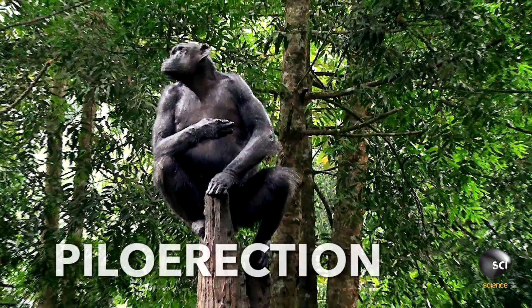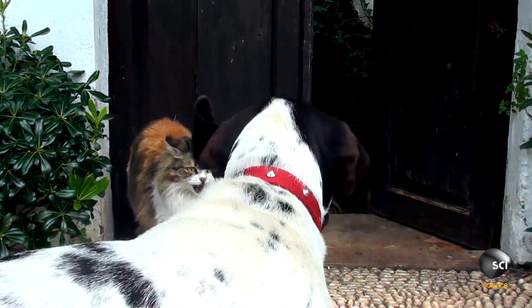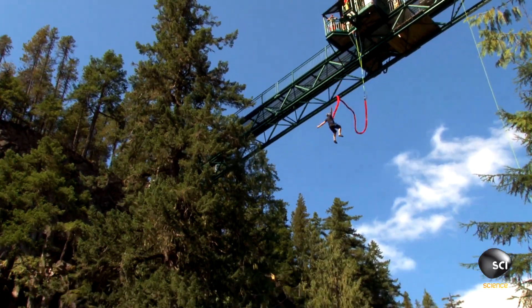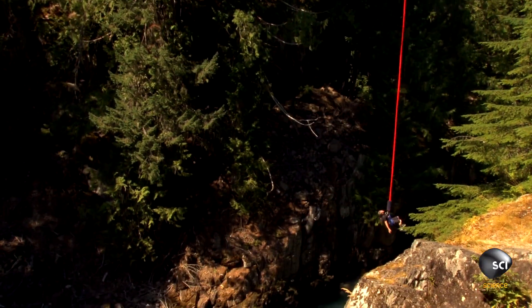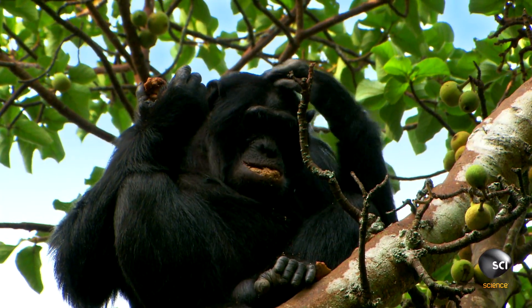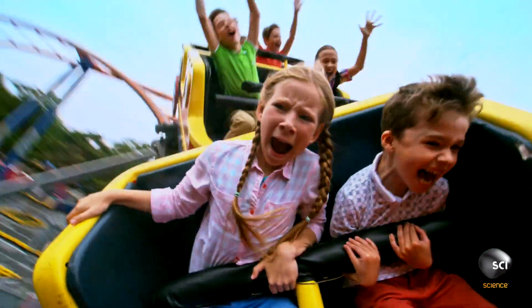This process, called piloerection, turns an ape into a brute in seconds. Humans also experience that same rush of adrenaline and the same piloerection when our emotions run high. But we don't have nearly as much hair as we used to. So when we get excited or scared, all we see are the raised hair follicles — the goosebumps.